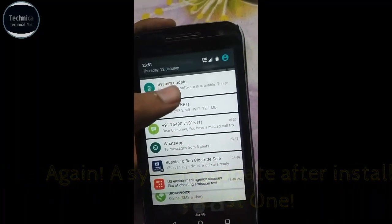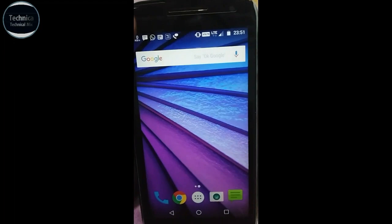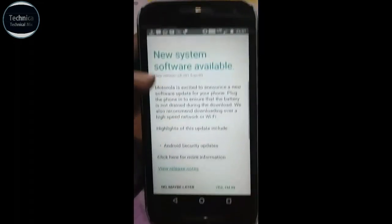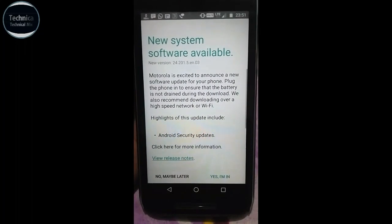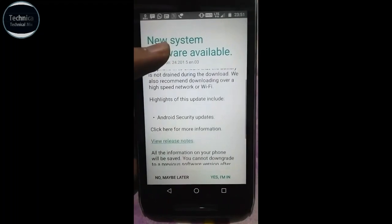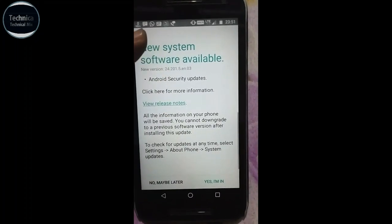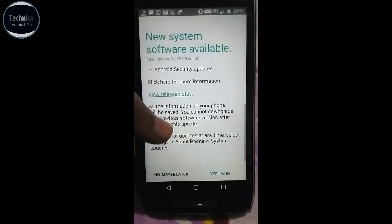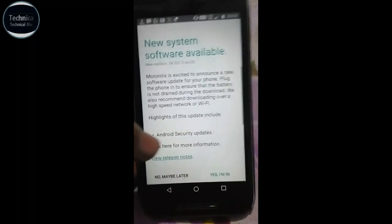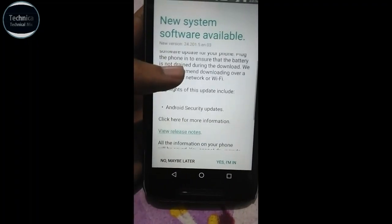Oh, once again a new system update is available! As you can see, Motorola is excited to announce a new software update. It says to ensure the battery is not draining during the Android security update; all your phone information will be saved. I don't know what kind of update — it's another update. The highlights say: Android security update.